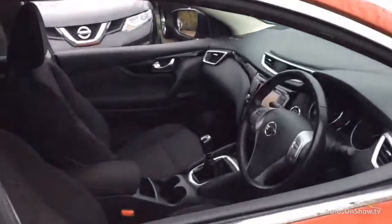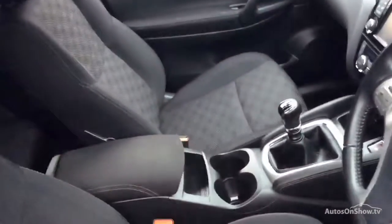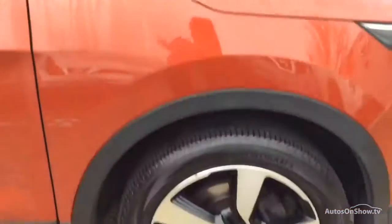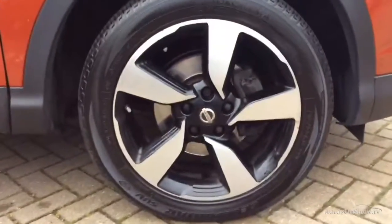Plus, once you locate your ideal vehicle, you can view it at the dealership of your choice, as vehicles can be transported daily throughout our group. Please contact one of our sales advisors for further information using the contact options on this page. Thank you for taking the time to